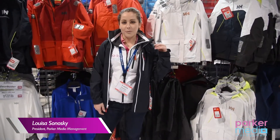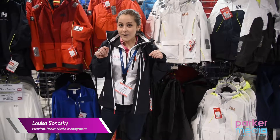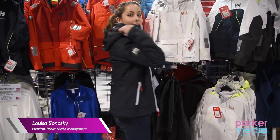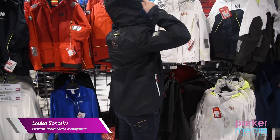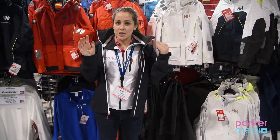We are in the Folk Marine booth again, looking at the women's crew jacket. This year they came out with a lovely hood. The benefit of this hood is that you can roll it away when you're done, so you have a two-in-one jacket.